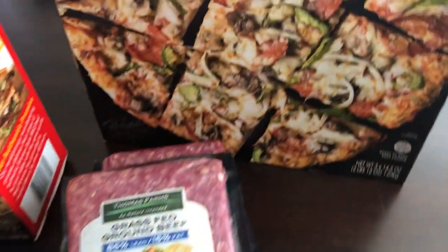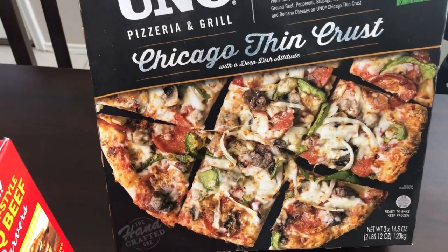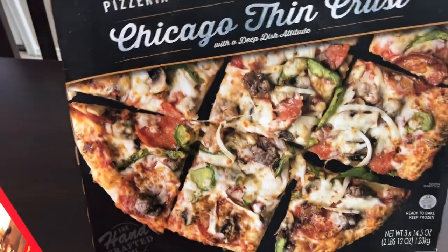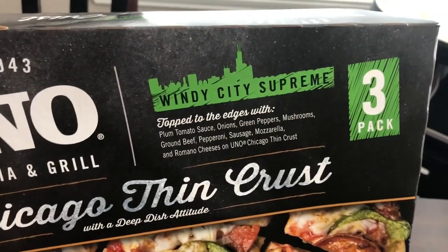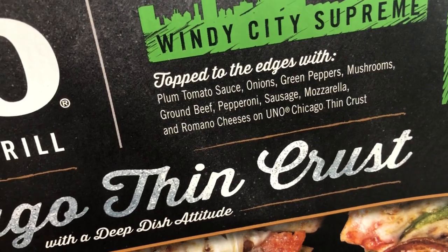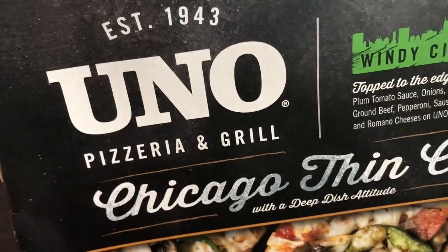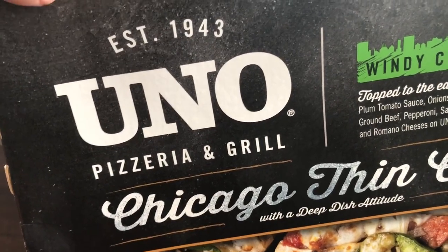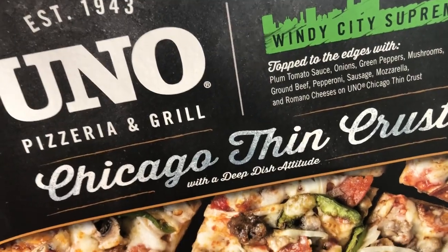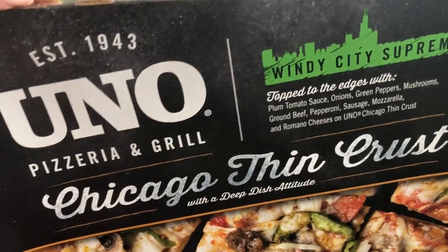The last thing I picked up, which was also just a seasonal item, was the Uno Pizzeria and Grill Chicago thin crust. You get three pizzas and they come with onions, green peppers, mushrooms, ground beef, pepperoni, sausage, mozzarella, and Romano cheeses. I've never actually had Uno pizza before, so I hope it's good. I know they're famous for their deep dish, but this is what they had, and I think this was $11.98 — just under $12, so I thought that was a pretty good deal.